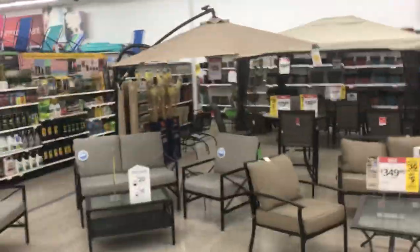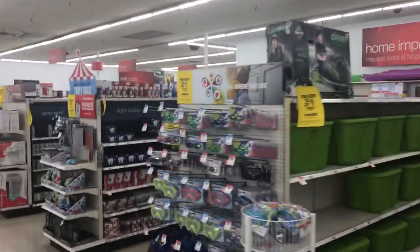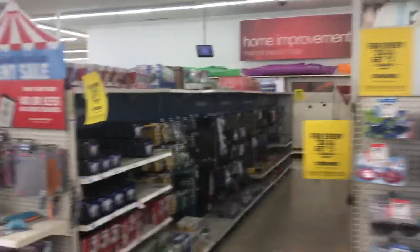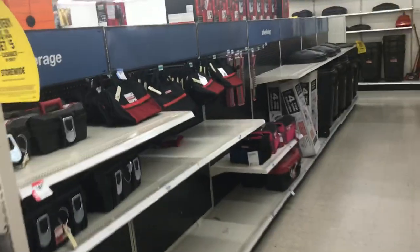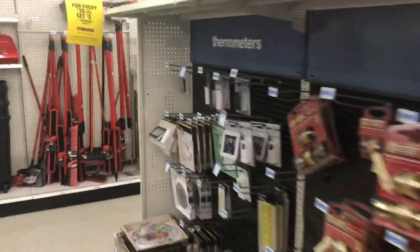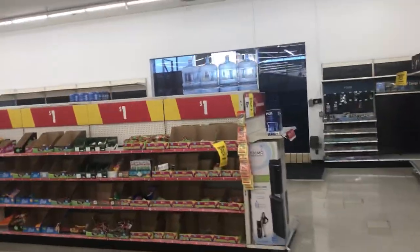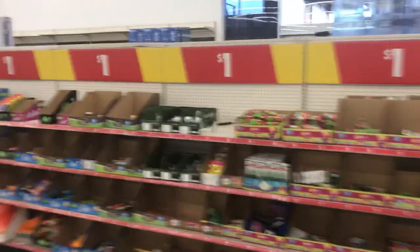Seasonal. It's pretty good. All these signs seem new — I wonder if they got in new ones. It's a massive one dollar section.